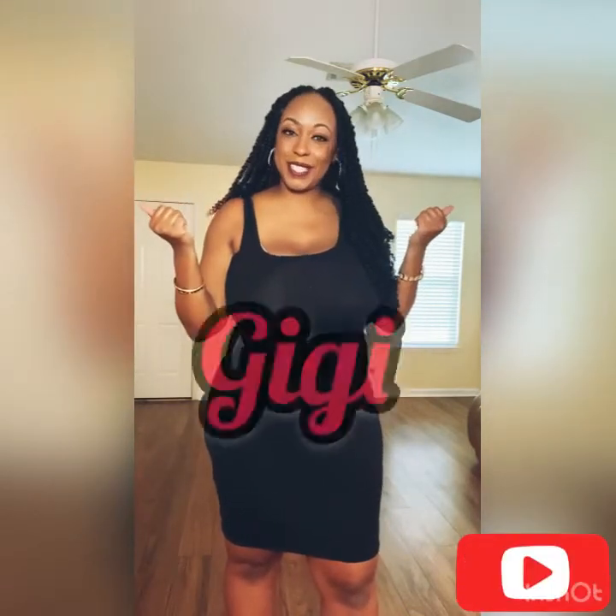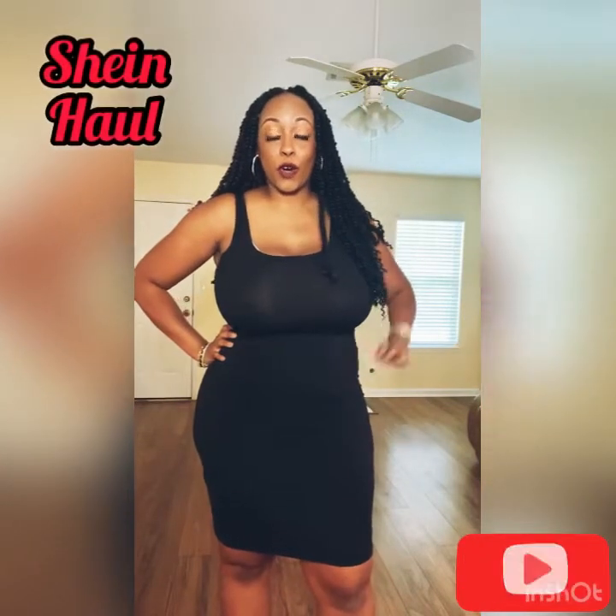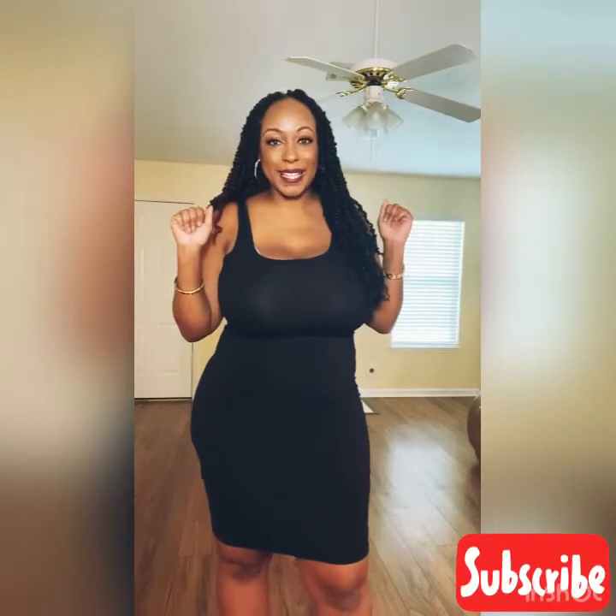Hey guys, this is your girl GG and I'm here doing a Shein haul for the end of summer. These are going to be some of my end of summer looks — hope you guys enjoy!